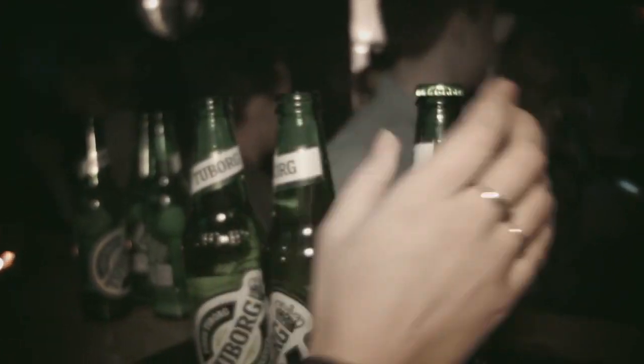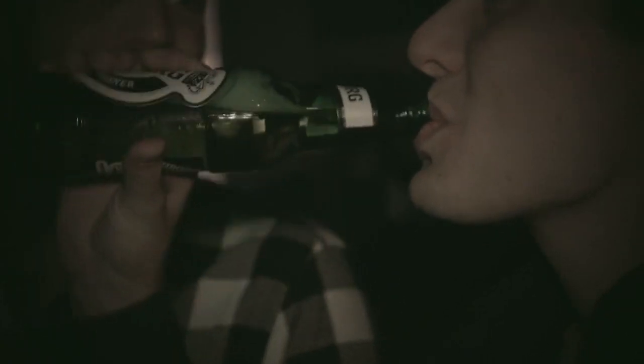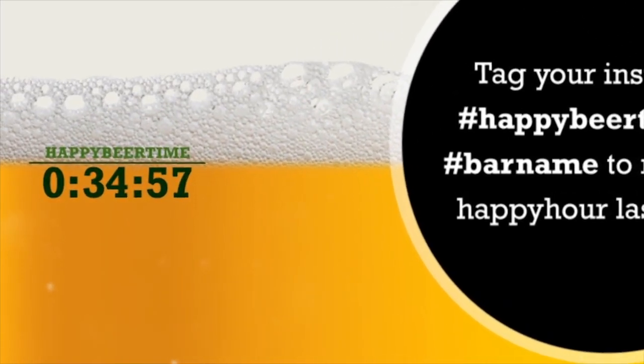When Happy Beer Time is running, everyone at the bar gets a better deal on beers. However, time is limited. Luckily, you have the solution to that very problem right at your fingertips.